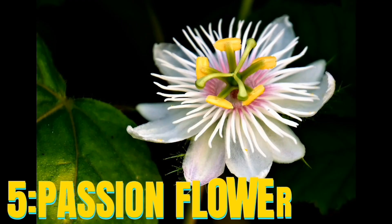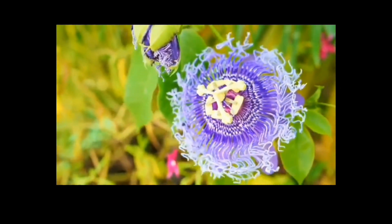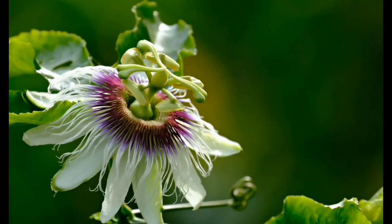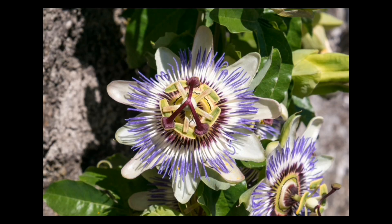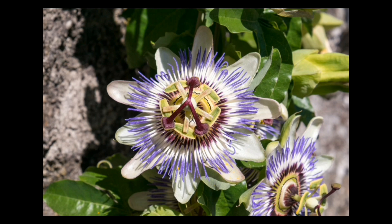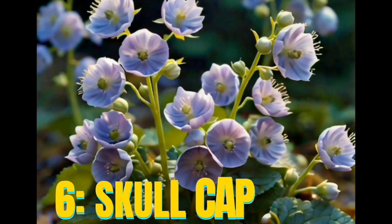Number five: Passionflower. Passionflower is a calming herb that has been traditionally used to treat insomnia. It contains flavonoids and alkaloids that possess sedative and anti-anxiety properties. Passionflower extracts have shown promising results in reducing sleep latency and improving sleep quality. Number six: Skullcap. Skullcap is a perennial herb that has been used in traditional medicine for its calming and sedative effects.